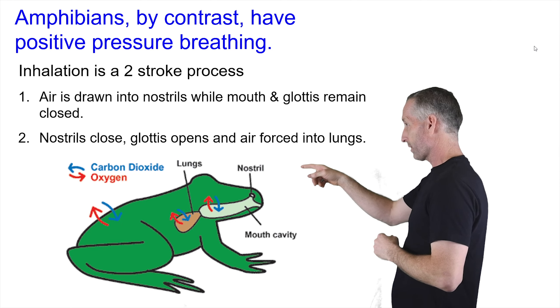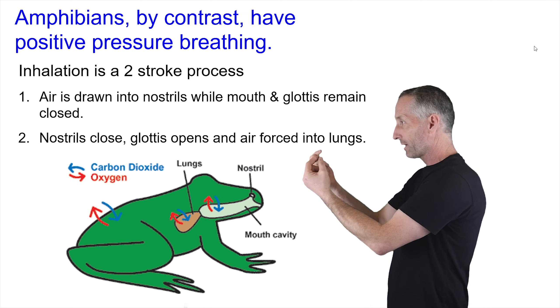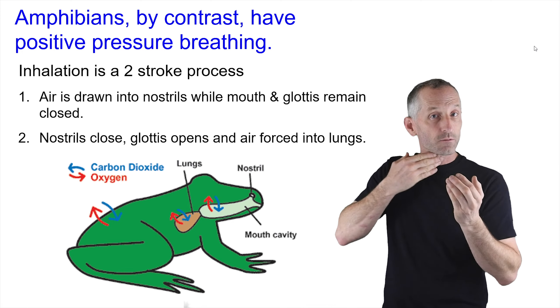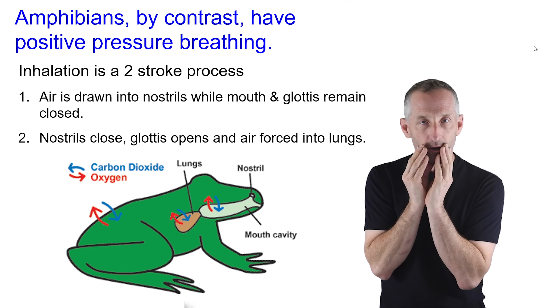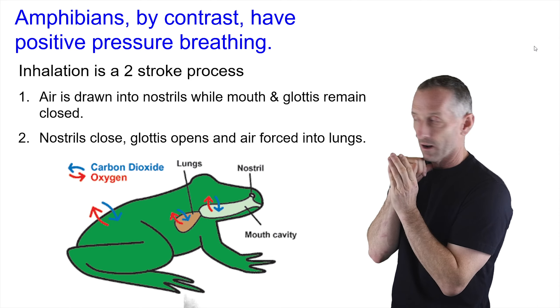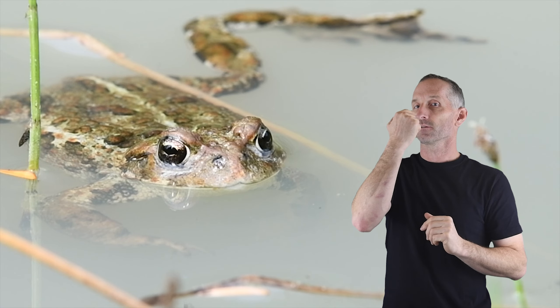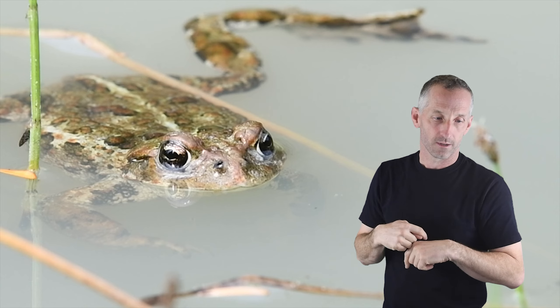Amphibians by contrast use positive pressure breathing, where inhalation is a two-stroke process. First they bring air into their nostrils while they close their mouth and glottis. They pull air into their mouth and then squeeze their mouth shut and force it into their lungs with their nostrils closed. So they bring it into their nostrils, close their nostrils, and squeeze it from their mouth into their lungs.